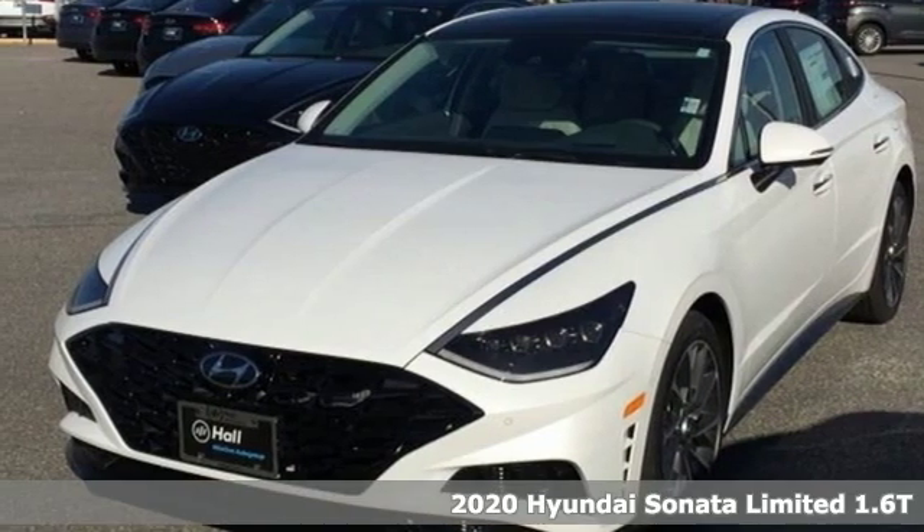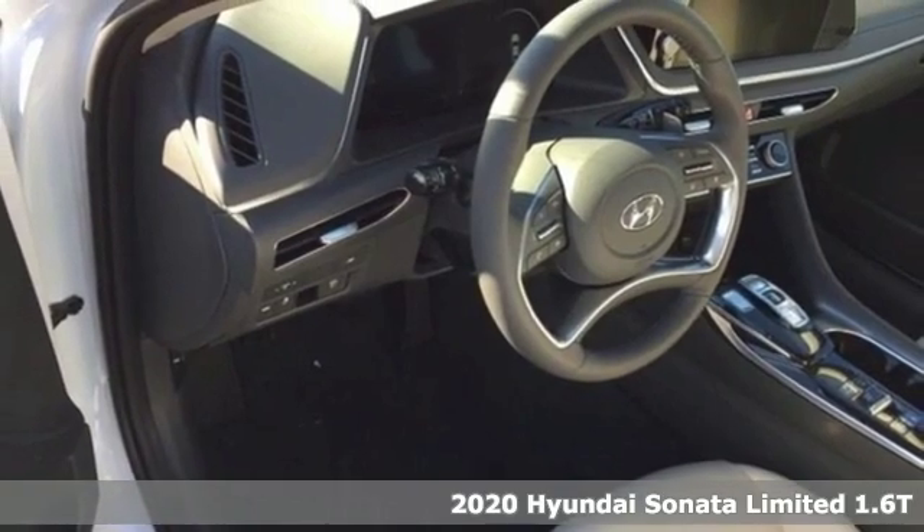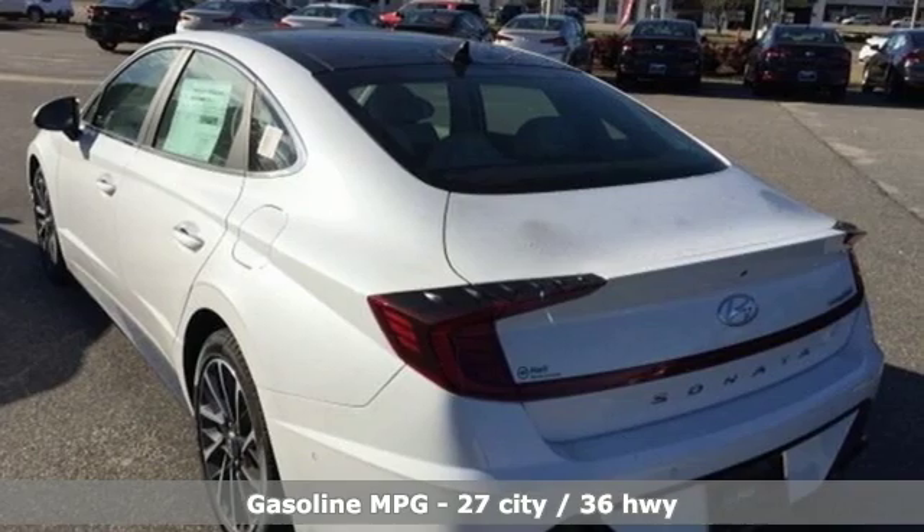Here's a new 2020 Hyundai Sonata. Hyundai's attention to detail means a better driving experience for you. A great vehicle is comprised of great features like these.